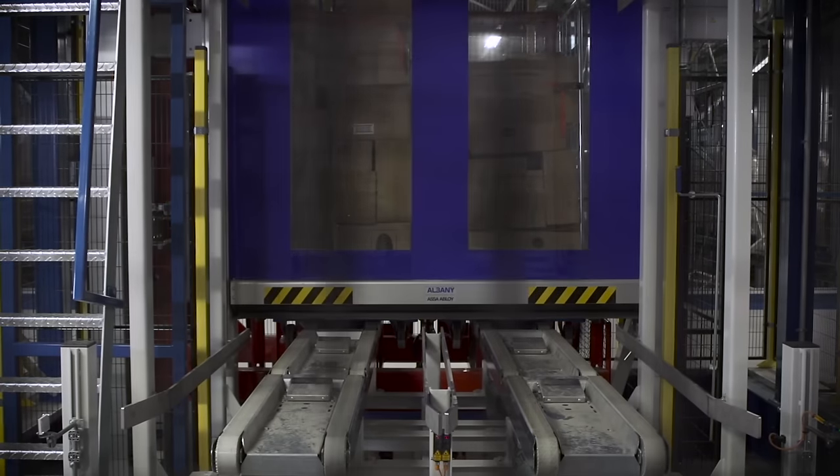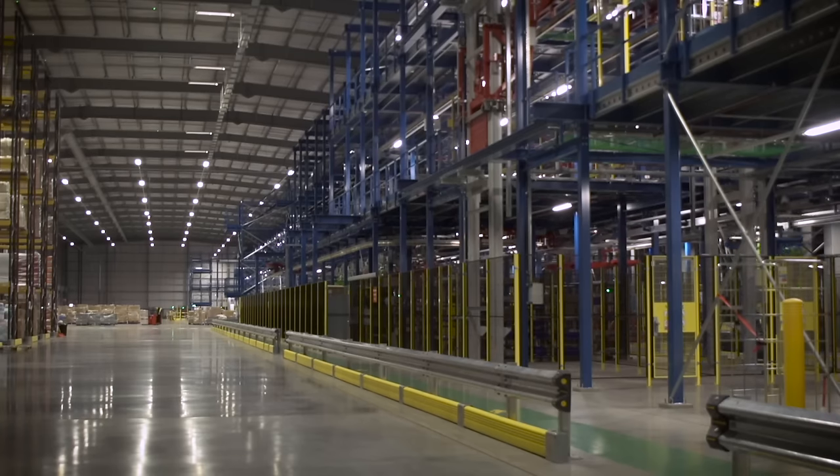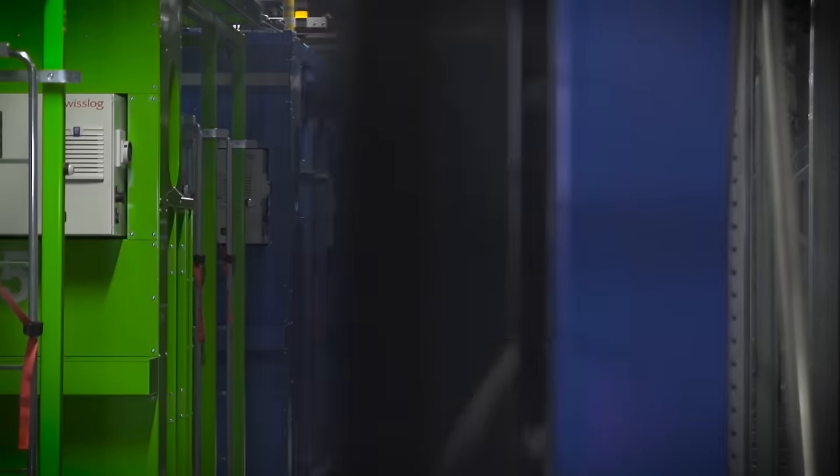The site at Amesbury features energy-saving technology and is designed with green principles in mind. Automated stations remove any waste and store-ready roll cages are transported to the shipping area before each caddy starts its new order.